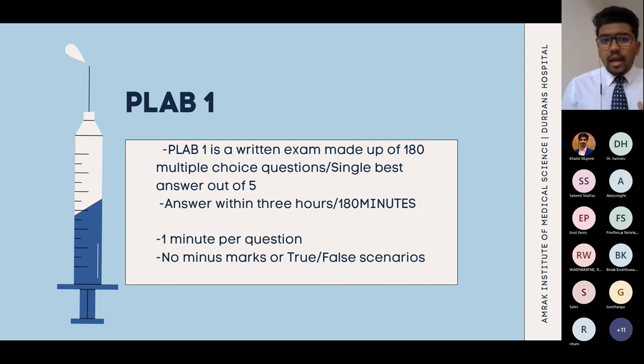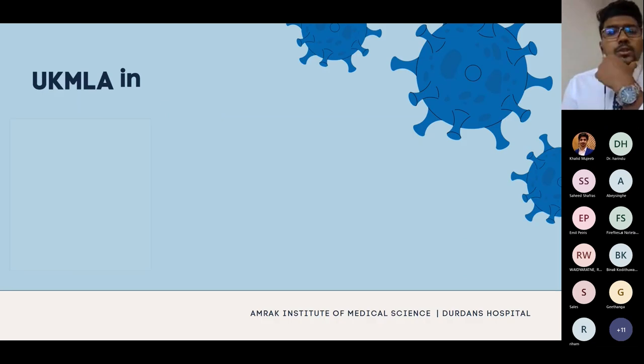Students often ask: is there negative marking or true/false scenarios? There is none of that — you just have a single best of five and you choose the best answer. For people who have booked their PLAB 1 seats in 2023 this year, they will follow this structure: 180 questions, 180 minutes, single best answer.